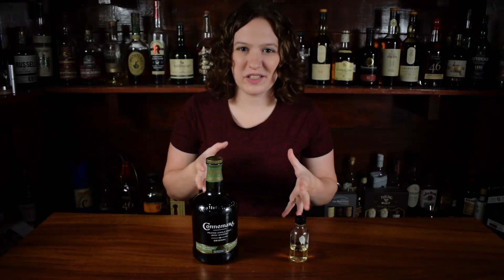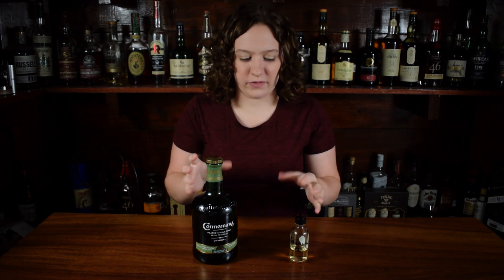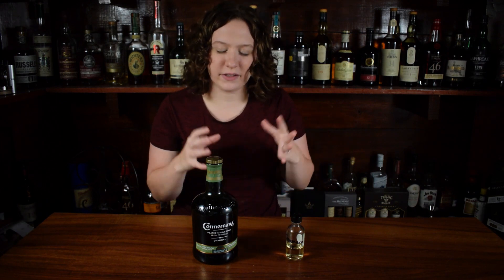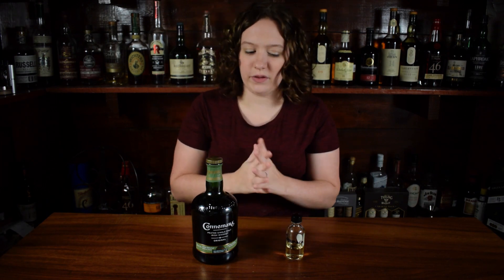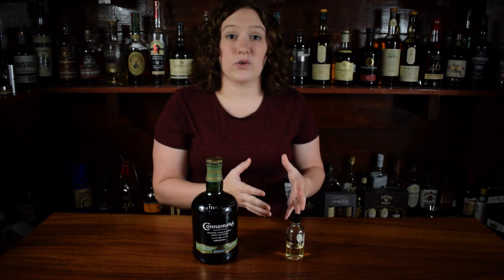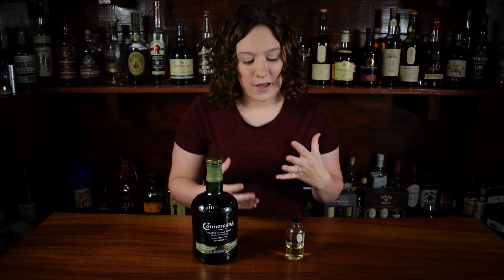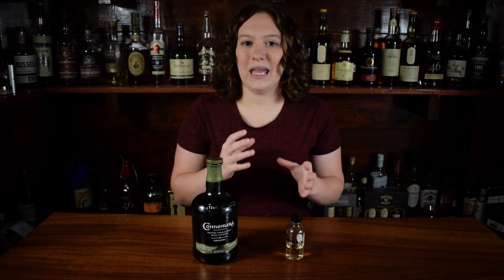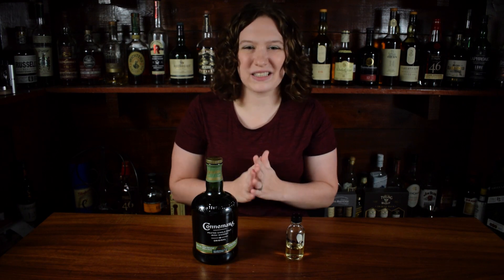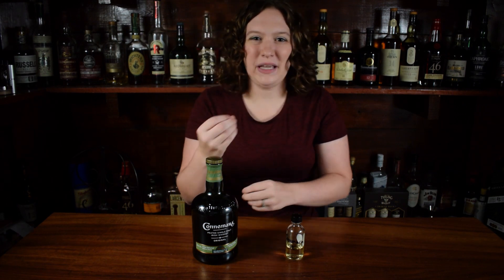I enjoy both of these whiskeys for different reasons — they're kind of different than anything else I've ever had. This is my first peated Irish whiskey, and there's a real different character to both of them that I kind of enjoy. The non-age stated is smokier and has a lot less fruit character. The 12-year-old is basically the opposite — little to no smoke and a lot more fruit character. I like the balance on the 12-year and the spice at the end of the palate. The non-age stated is just lacking a little bit — there's a peat note, but I wish there was more going on.